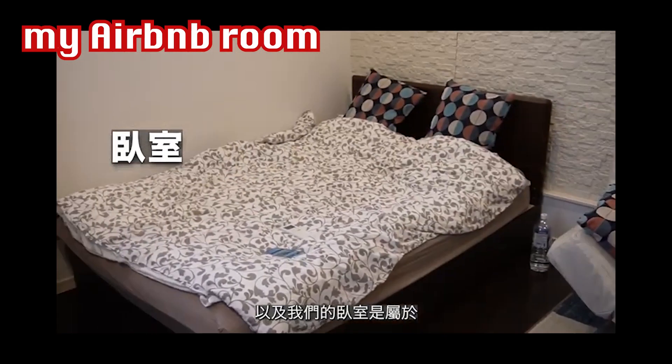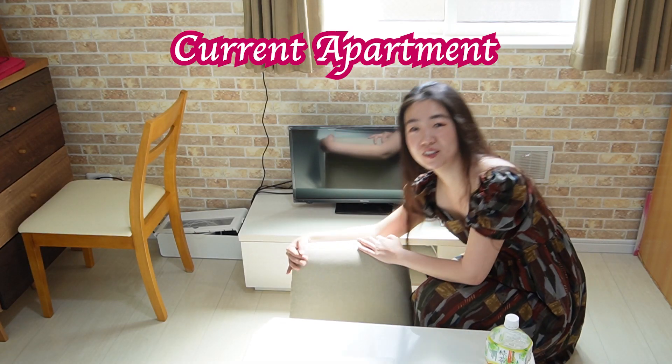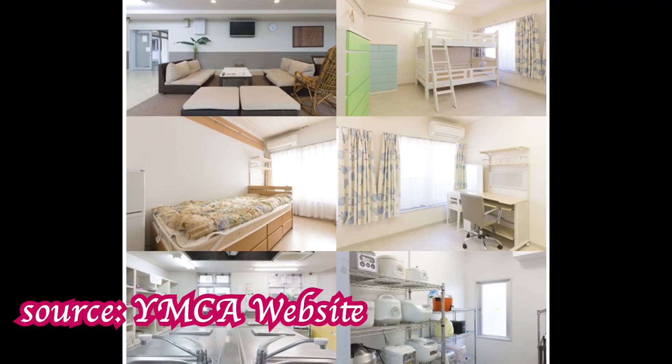The Airbnb was nice and very cozy, but it was extremely expensive — it cost me 270,000 yen a month, which is four times my current rent. So if you find that a little too expensive, maybe living in a school dorm or a shared house would be a much better idea.